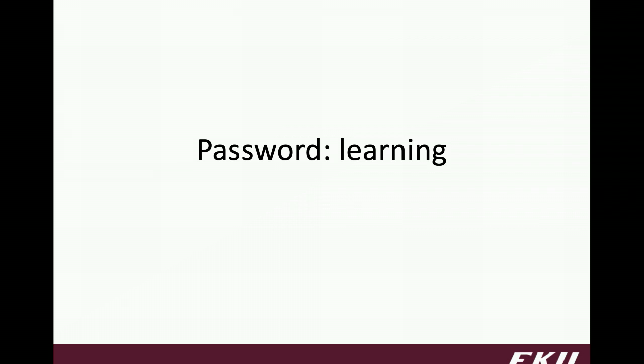The password for this presentation is learning — L-E-A-R-N-I-N-G. That is what you will enter into the quiz in order to access it.